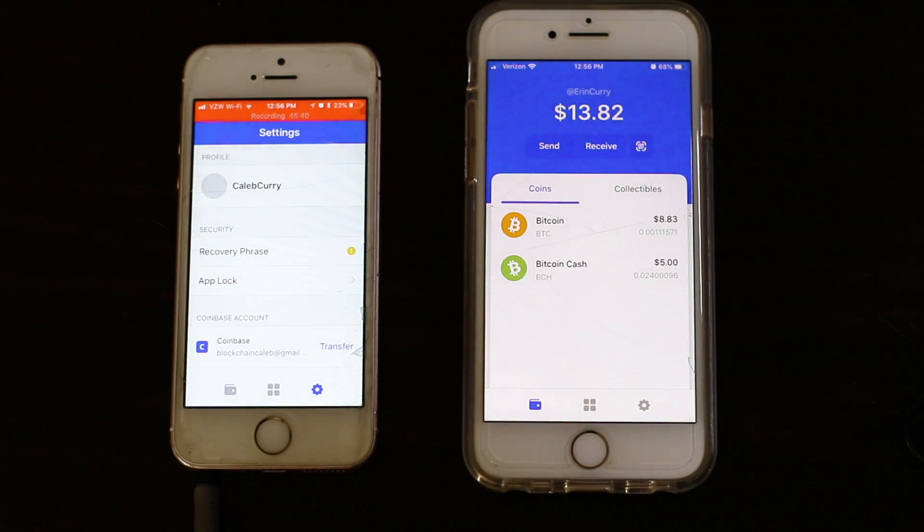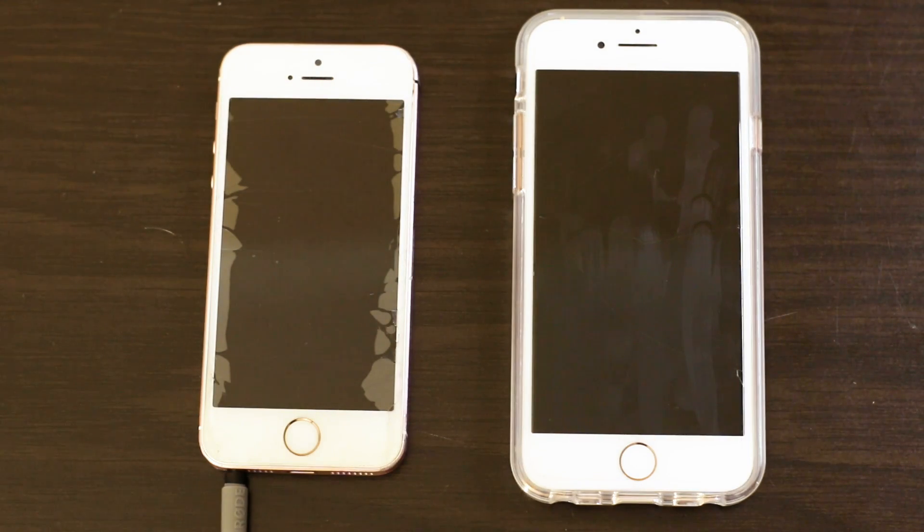The last thing I need to do is go in and set a recovery phrase so I don't lose access to my money. So that's the basics of getting cryptocurrency from the exchange and transferring it to your wallet. Once it's in your wallet, you can easily transfer it directly to people without going through a bank — just get their public address, hit the Send button, enter the amount, and send.